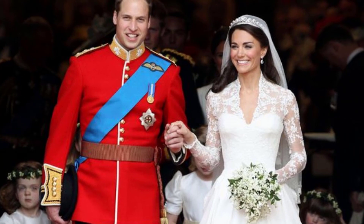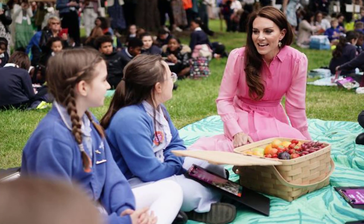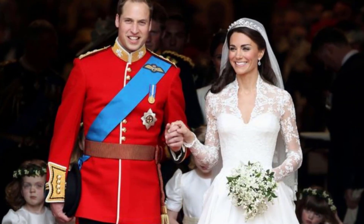She also offered the youngsters a glimpse of Prince Louis' school life, saying he has been growing broad beans in the school garden. She then showed off her talent for drawing by sketching flowers and plants for the children in lieu of a signature.